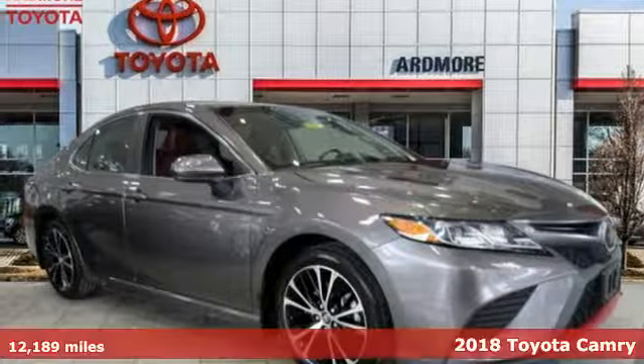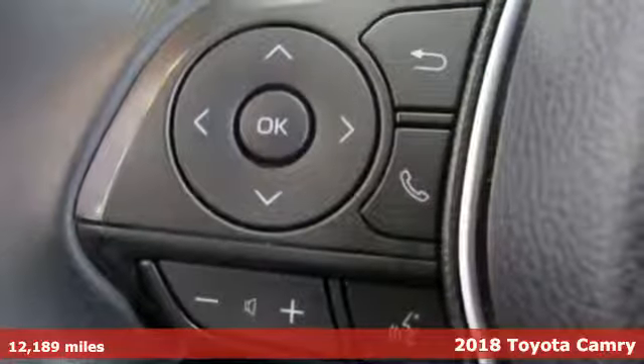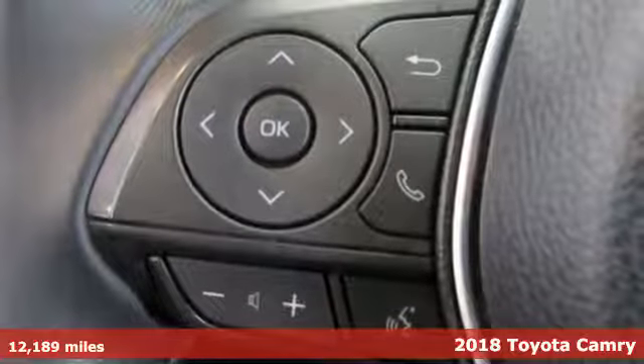It's a 2018 Toyota Camry. Toyota: steered by ingenuity, driven by passion.